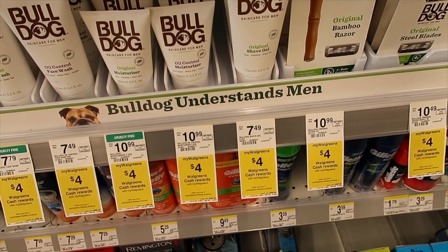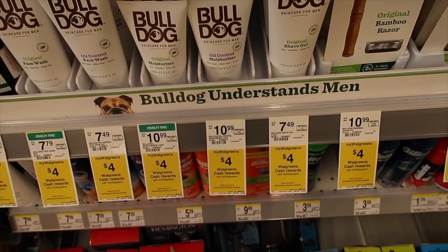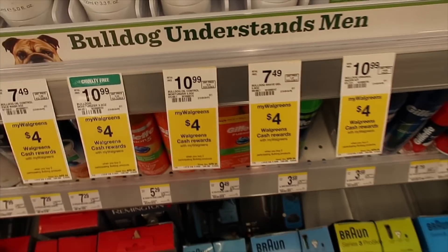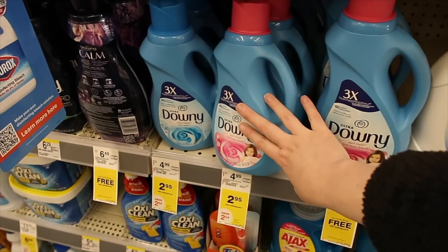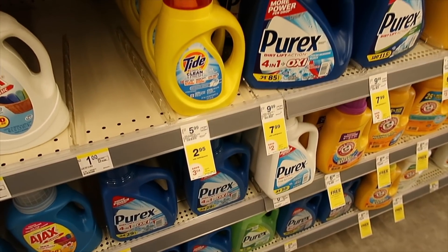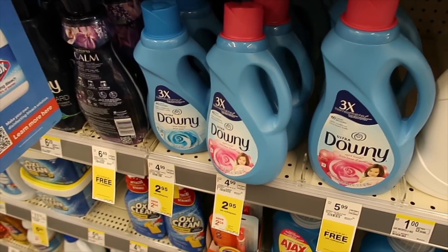We have the Bulldog shave gel — there's currently a $7 off digital coupon. If you buy both of them, you'll pay $7.98, then get a $4 cash reward making them $3.98 or $1.99 a piece. We also have the smaller bottles of Downy and Tide Simply with $1 off digital coupons, making them just $1.95.